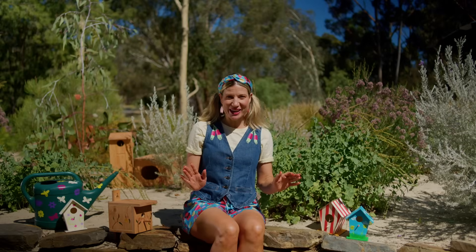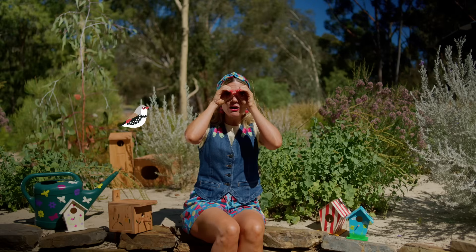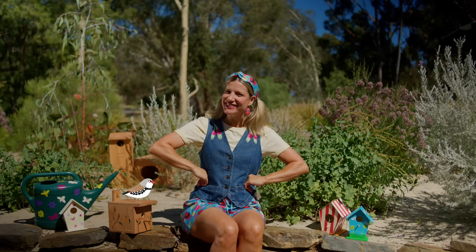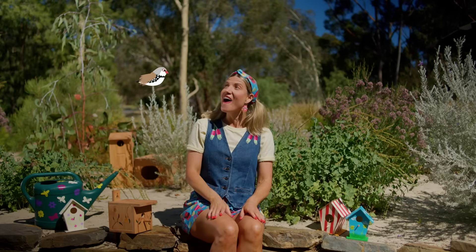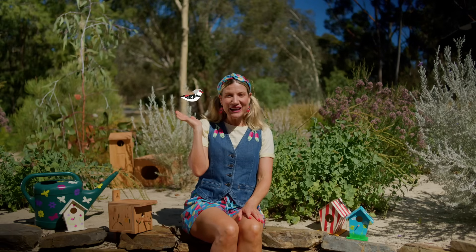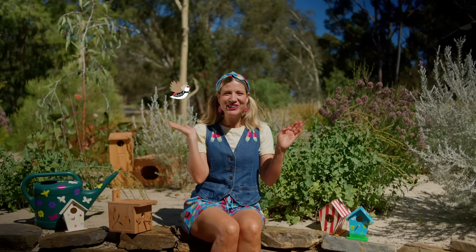Flap, flap, flap, flap, flap! That was so much fun. In our next episode we'll be going on a bird spotting adventure. Do you hear that? I wonder what bird that is? We'll find out next time, Wing Wanderers! And Flicker Firetail says thank you for making the world more bird friendly. Happy building, Wing Wanderers!